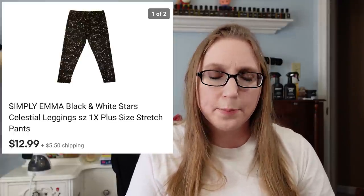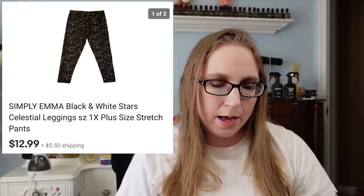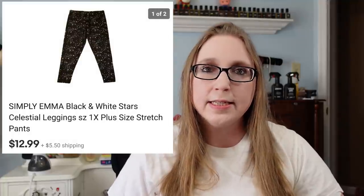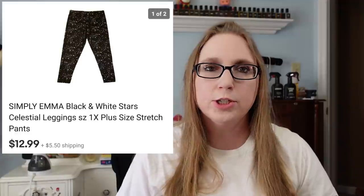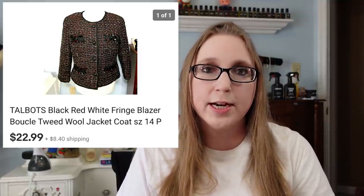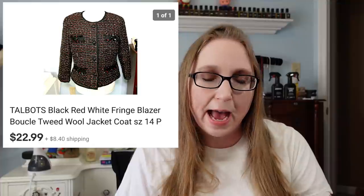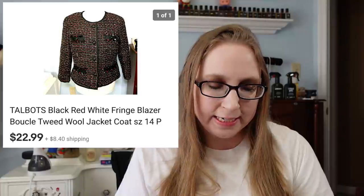Next was a pair of leggings with a star print by a company called Simply Emma. Those sold for $12.99 and came from one of the garbage bags of clothes I purchased off Facebook Marketplace. And the last thing for this Cha-Ching was a Talbot's blazer — another clothing item I'd had for a while — that sold for $22.99.